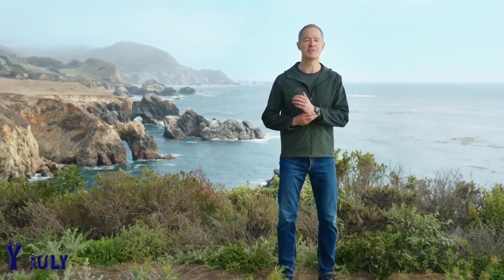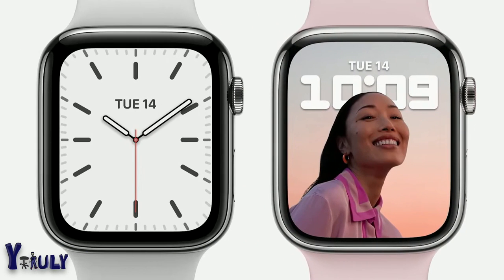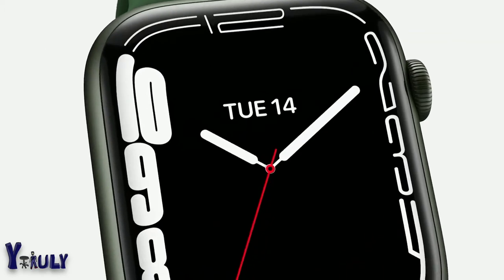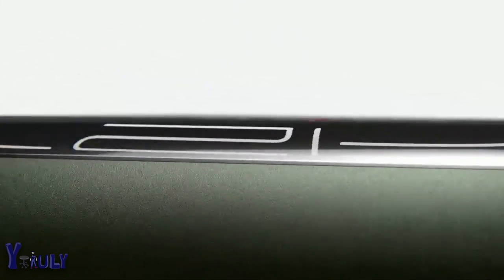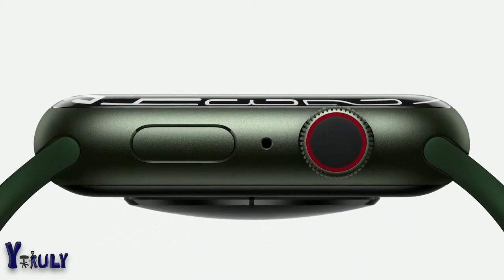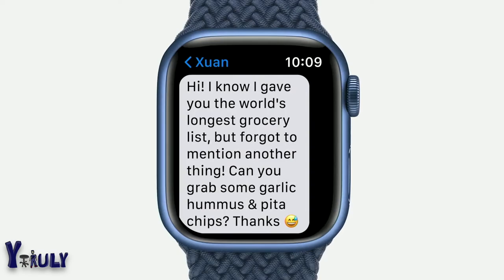This is the incredible Apple Watch Series 7. The new Retina display on Series 7 has nearly 20% more screen area than Series 6, and it's an even bigger jump over Series 3, with over 50% more screen area. Both the case and the display of Series 7 have softer, more rounded corners. The new display refracts light at its edges for a subtle wraparound effect, creating a seamless integration with the curvature of the case. It can also fit nearly 50% more text on screen than Series 6, helping you read messages and emails with a lot less scrolling.